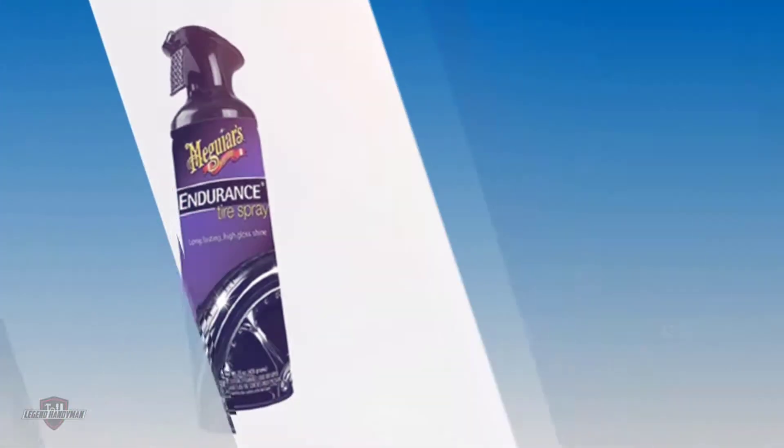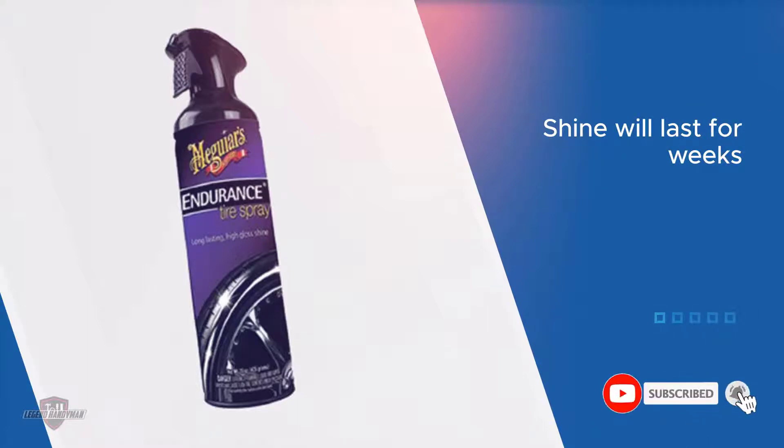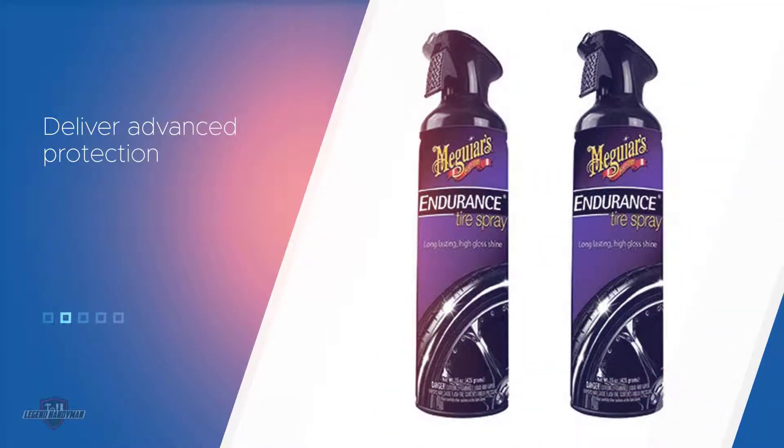The shine will last for weeks and not just days, as compared to some options on the market. You are also going to love the advanced polymers in the product — they are able to deliver advanced protection and high-gloss protection.